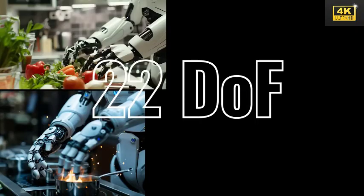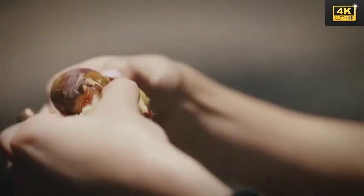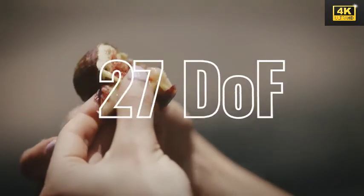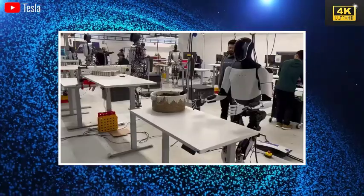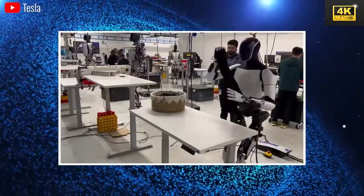With its 22 degrees of freedom, the hands of Optimus rank among the most sophisticated in the realm of humanoid robotics. This advanced dexterity enables the robot to perform a range of at least 70 tasks, significantly exceeding the capabilities of human hands.